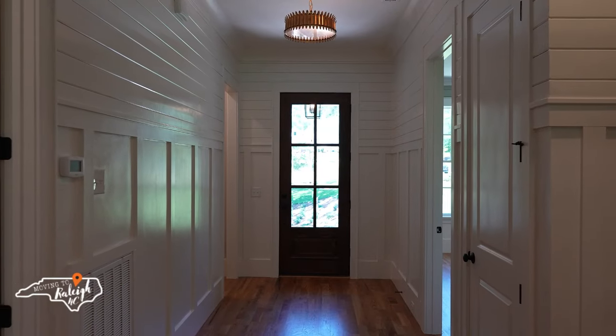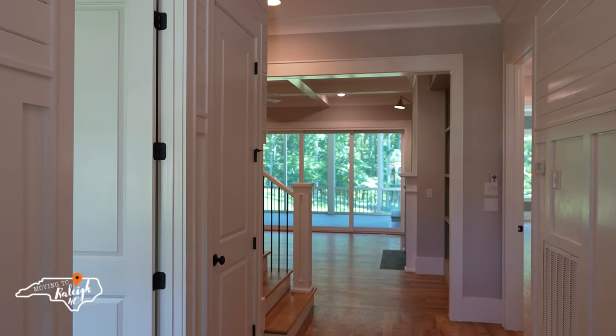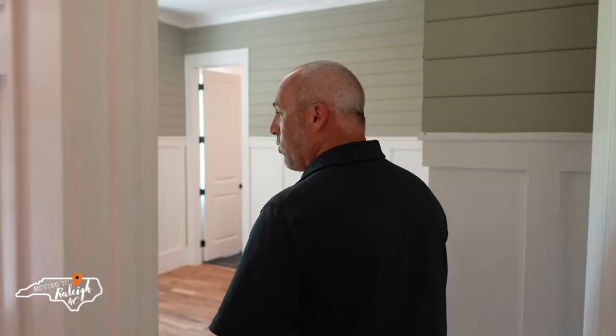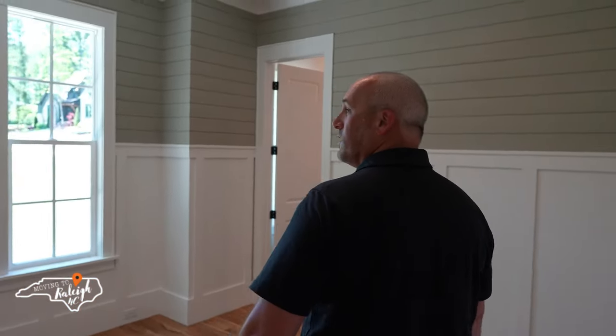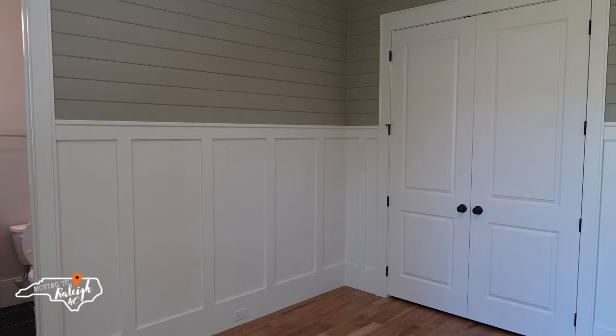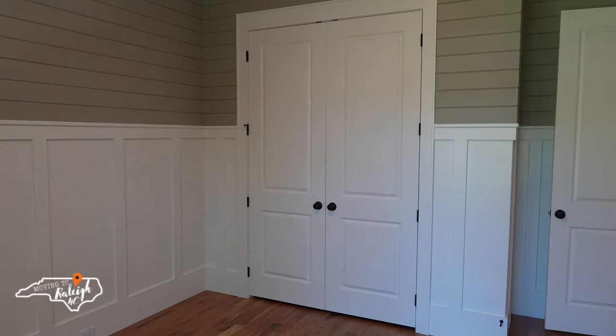You have the picture-frame wainscoting and my favorite — the shiplap, nice and wide. The millwork is amazing, so everybody take notice: it's not just the shiplap, it's not just the wainscoting, it's all of it and it's everywhere. The trim work and millwork can really make or break a home. When you come into the first bedroom, kind of like an ensuite, you'll have the shiplap, painted walls, and wainscoting again — it really gives it character.